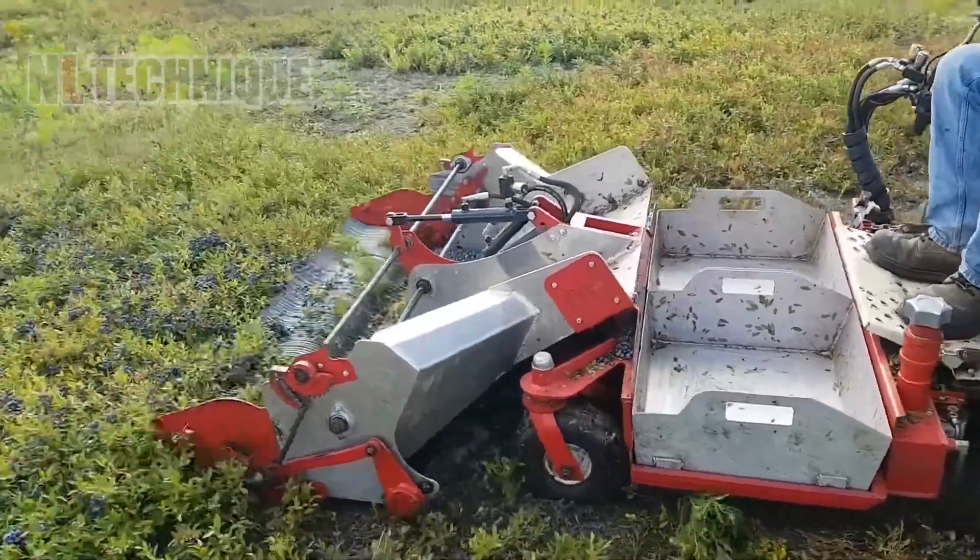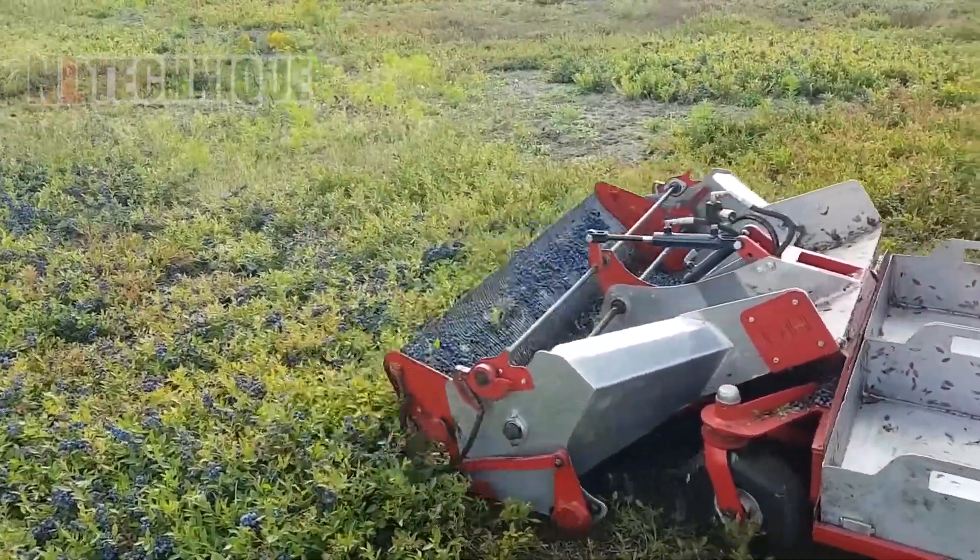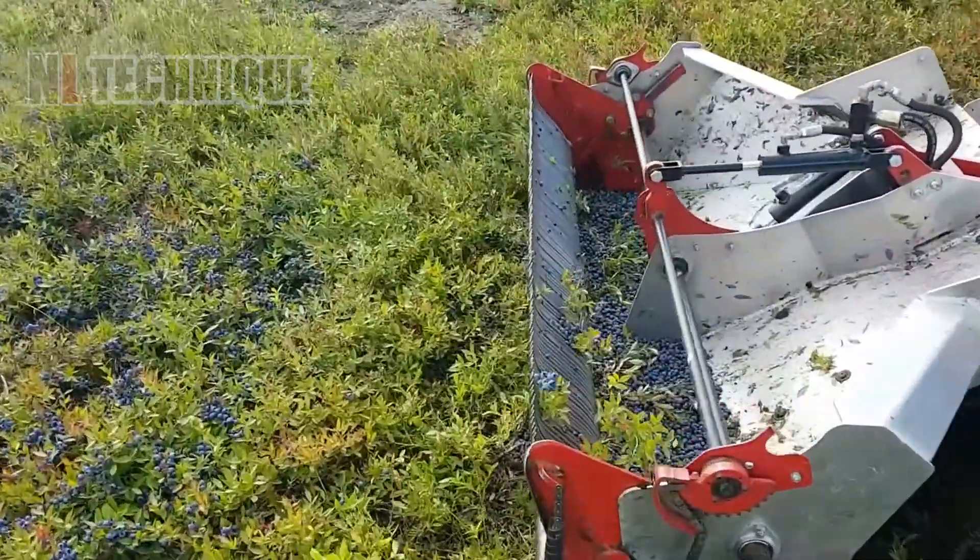A grasshopper model that easily plucks ripe wild berries with just a few push and pull of the wheel.